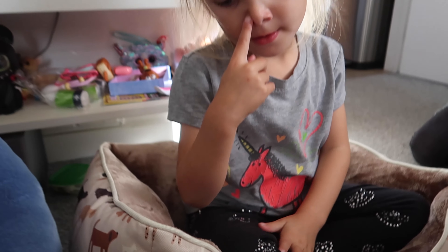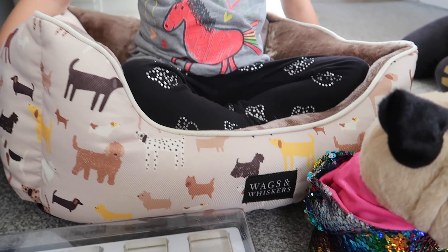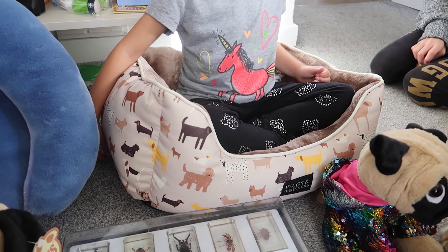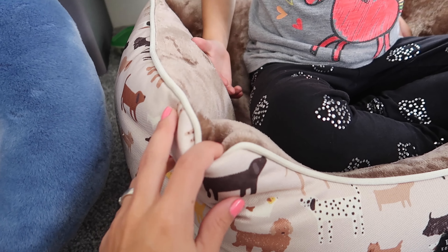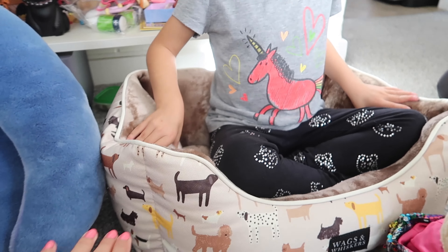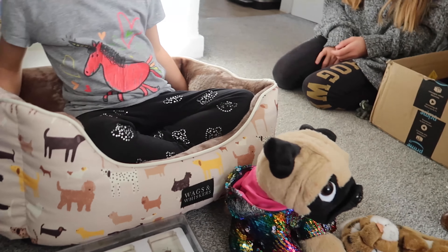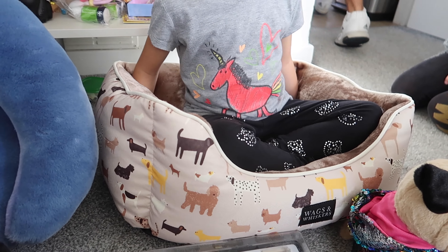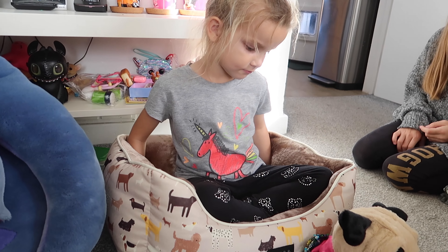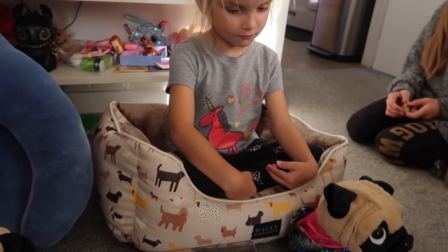One of the other things we got is a dog bed from Wags and Whiskers — that's a Next brand. The lady wanted £5, we paid £4, and apparently it's brand new. It's got this fleecy material inside which Jake, our cat, absolutely loves. We're hoping to replace the old bed with something a little bit more pretty. Cats and dogs never use beds, let's be honest, but we're going to give it a go — and if that fails, Elsa's going to sleep in it.